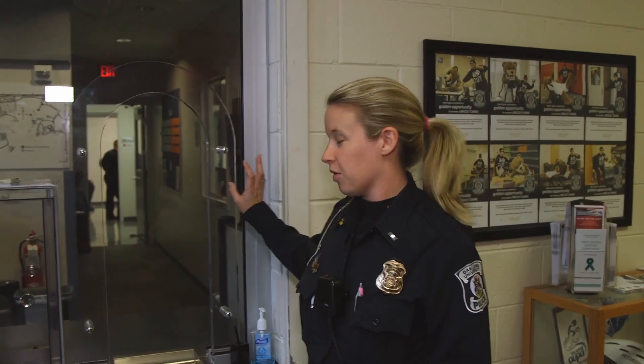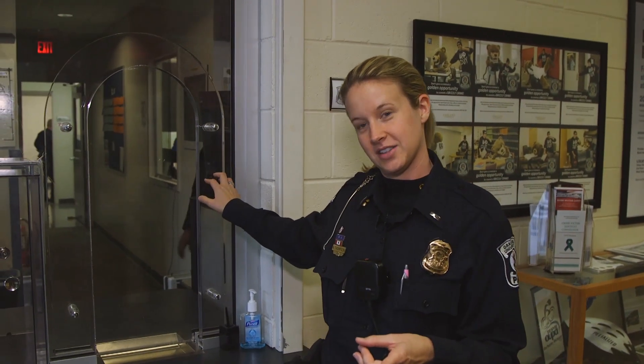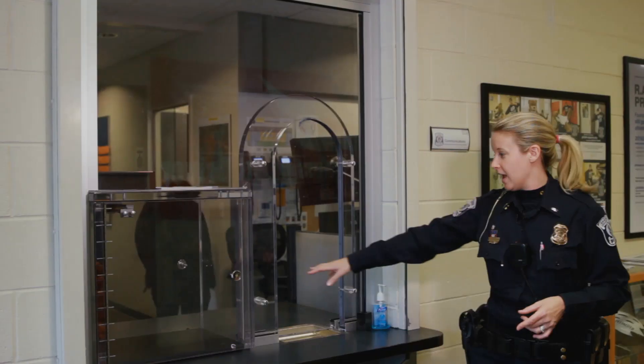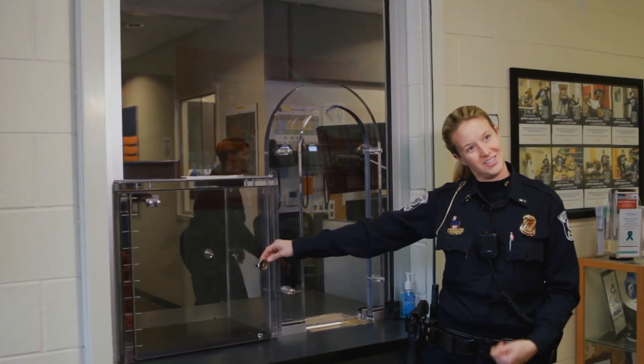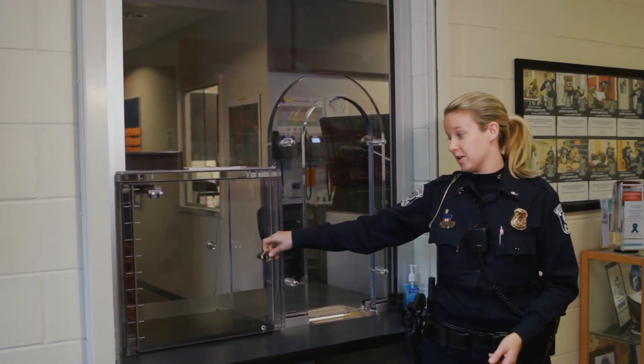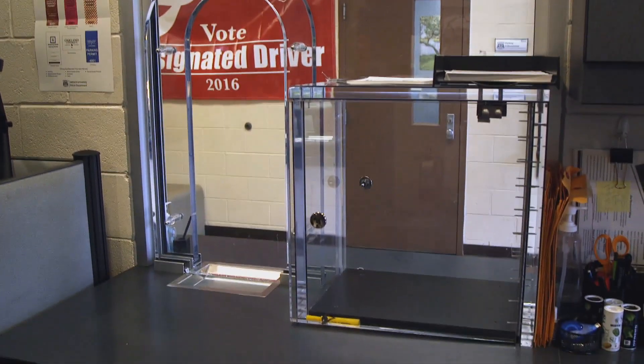An interesting fact is both this window and the window across the way that we just showed you is bullet resistant glass, so they're very secure in here. This little area allows us to pass articles into the dispatch area, but you can't open one side without the other side being closed. So it's very, very secure.